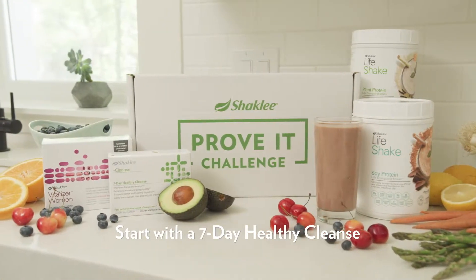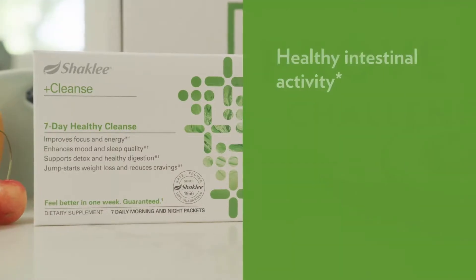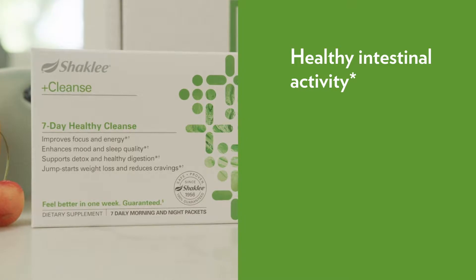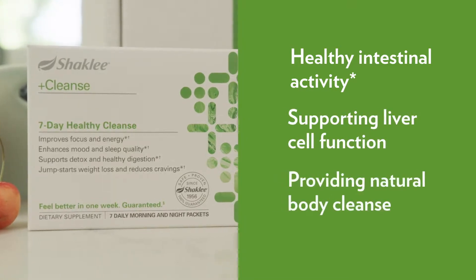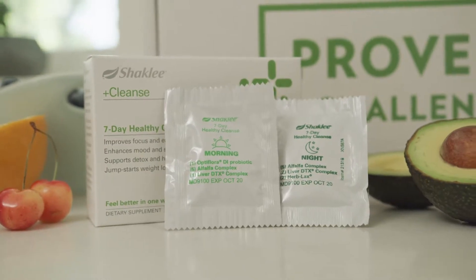Start with our 7-day healthy cleanse. Our program helps to reset the digestive system by promoting healthy intestinal activity, supporting liver cell function, and providing a natural body cleanse, all in convenient AM and PM daily sachets.